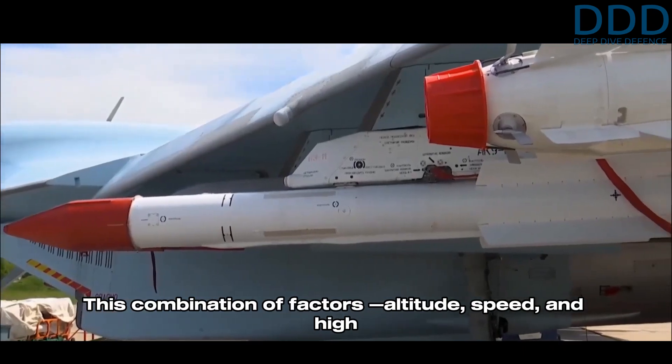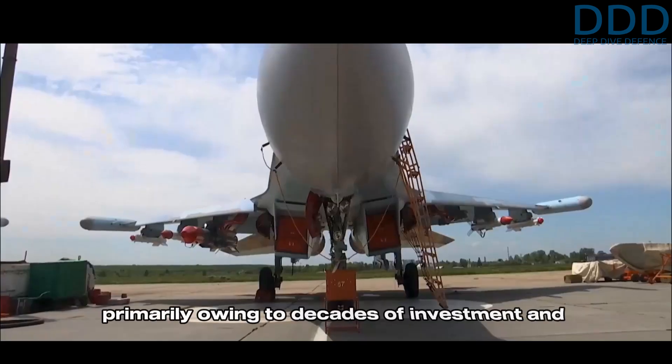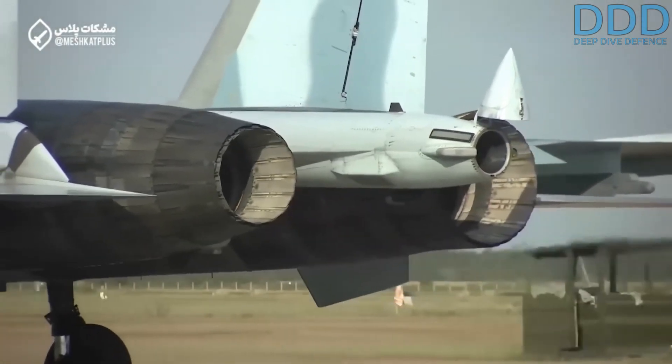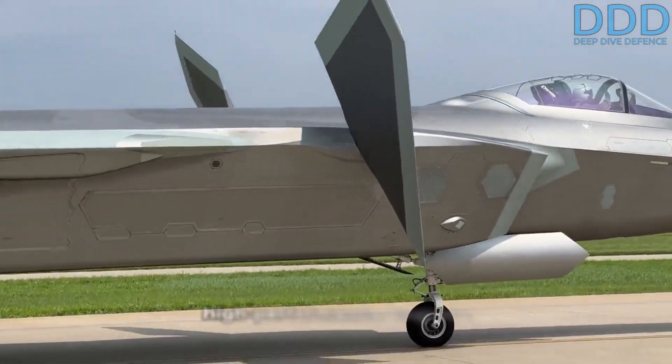This combination of factors — altitude, speed, and high missile load — is a capability that only U.S. and Russian fighters have historically achieved, primarily owing to decades of investment and expertise in high-performance jet engines. While China is making strides in this area, it is still catching up to equip the J-20 with similarly high-performance engines.